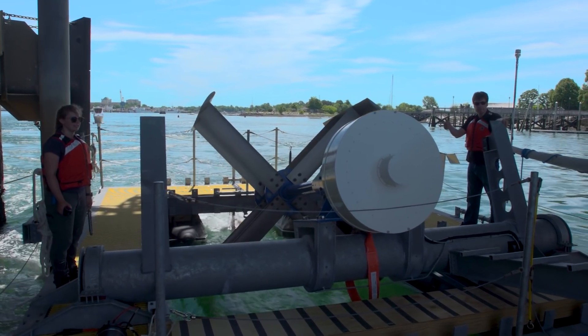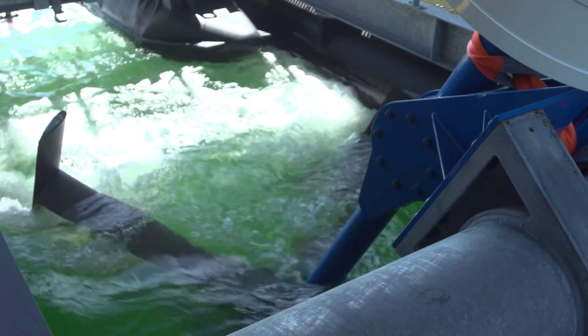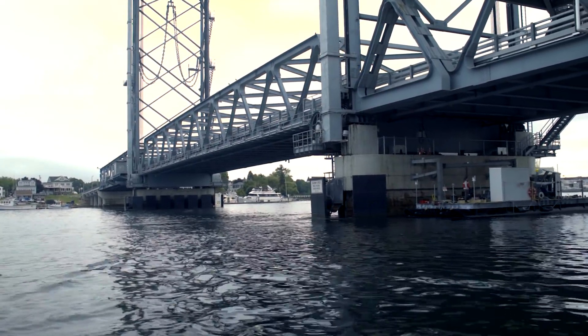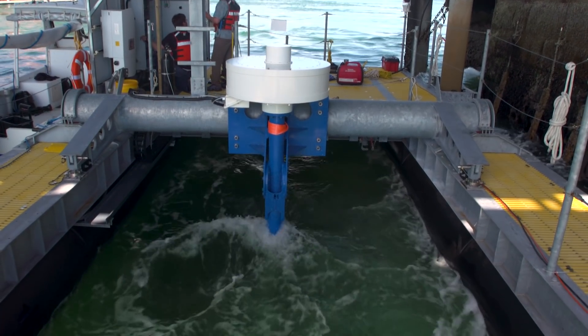This will be the first bridge that will have a renewable energy installation beyond solar panels — an active installation as part of the structure. One of the goals of the Living Bridge project is to demonstrate emerging technologies and how they can be used to support infrastructure. What we've done at the Memorial Bridge is we've installed a tidal turbine.